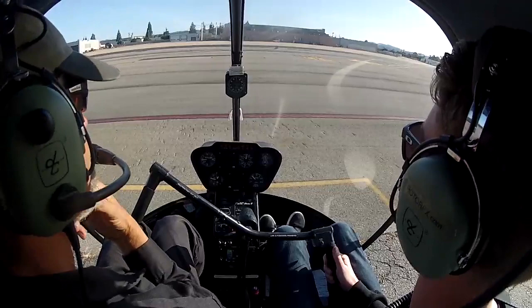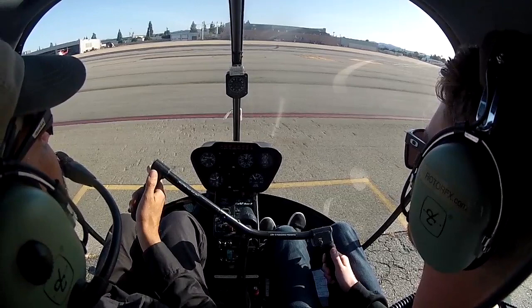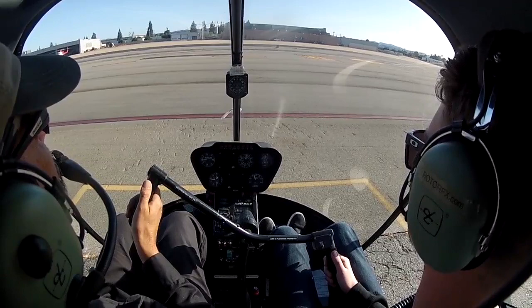Look straight ahead and just follow along with what I'm going to do. I'm going to show you what happens when we add collective inputs with no pedal or cyclic. So if I start getting it light, you can feel it getting light in the skids. And if I do nothing with the pedals, watch what it does — starting to twist, right there.